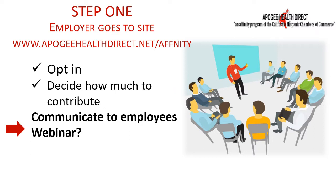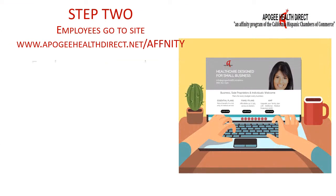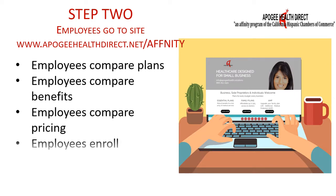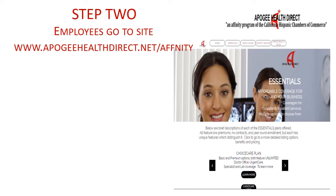Now let's look at Step 2. Congratulations! Now that you have opted in, your employees are ready to design healthcare that works for them and their families. When your employees go to www.apigeehealthdirect.net, each has all the tools they need to research and enroll in a self-designed healthcare plan.